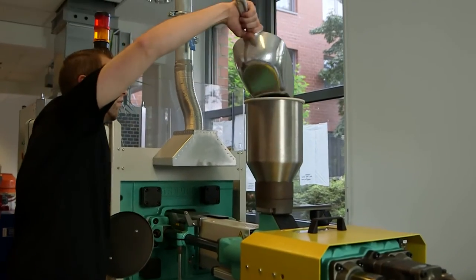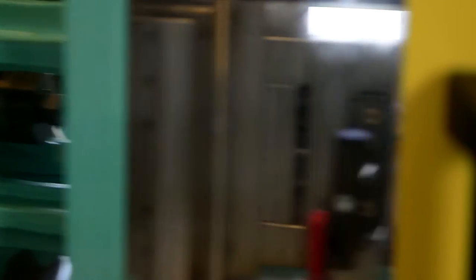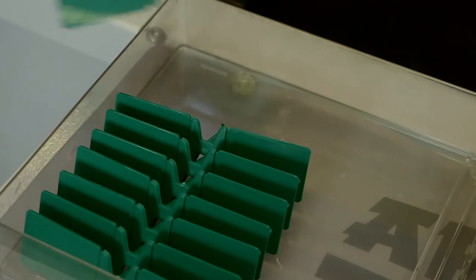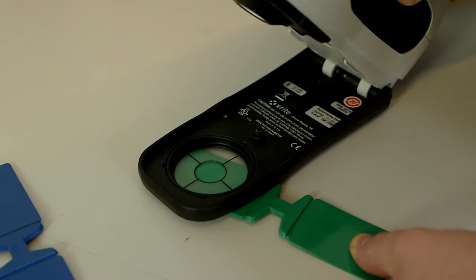Zustalin also has to be easy to process and function smoothly in injection moulding operations. The pilot plant possesses a state-of-the-art injection moulding machine for tests under realistic conditions. The colouring is particularly important and Zustalin is intensively tested for this.